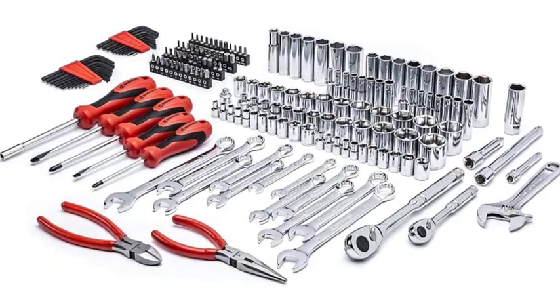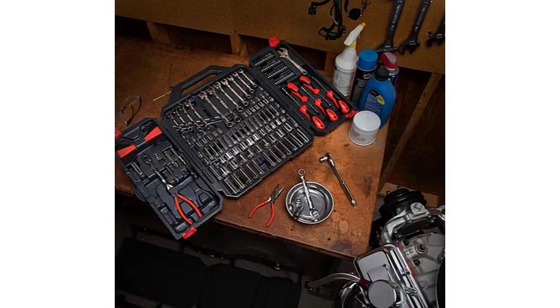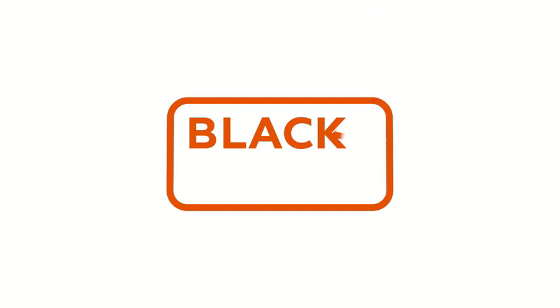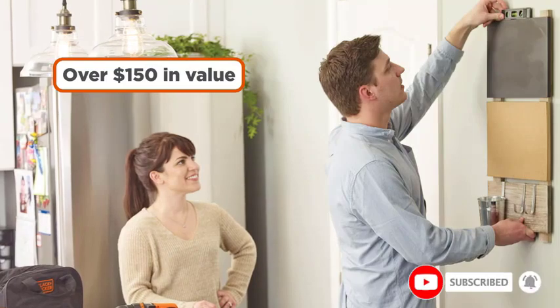From streamlined basic sets to extensive tool selections meant for various tasks, we've got you covered. If power tools are what you're in the market for, we've tested tools like the best cordless circular saws, drills, impact drivers, chainsaws, and the top stud finders. Our selection of home and auto tools has all your projects covered.